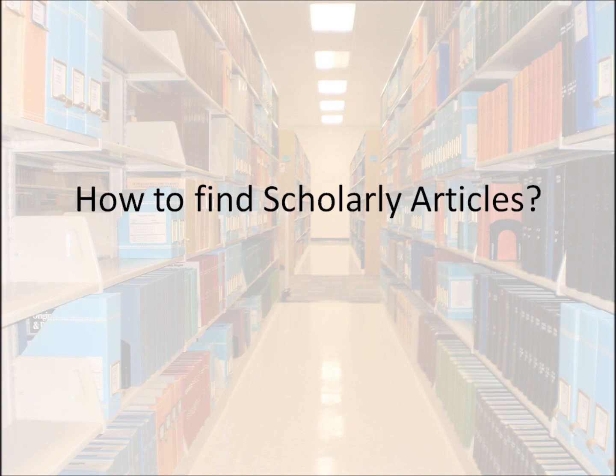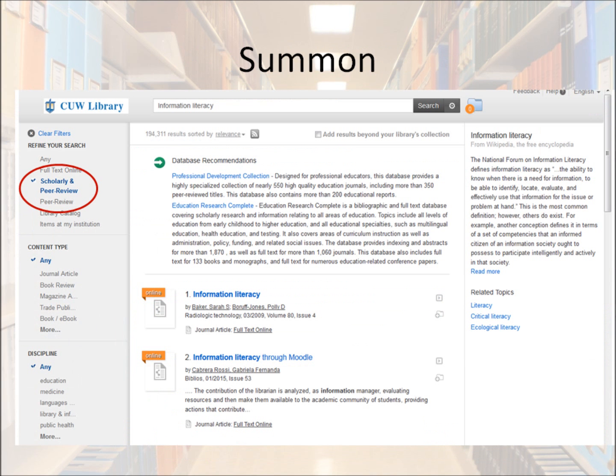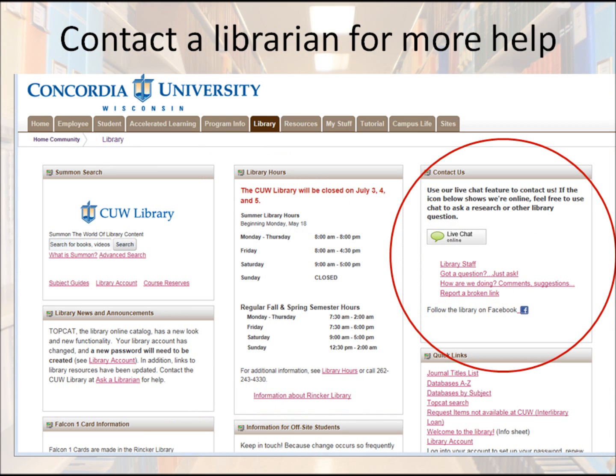So how do you find them? If you're using EBSCO or ProQuest, there's often an option to select before you do your search that says you want to limit your results to peer review. If you're using Summon, use the limiter on the left after you've done your search. Many scholarly journals contain book reviews, and sometimes they can overwhelm your results. If you're looking specifically for articles in Summon, you can under Content Type say that you want journal articles after you've selected scholarly and peer-reviewed. For more help finding scholarly articles, feel free to contact a librarian.